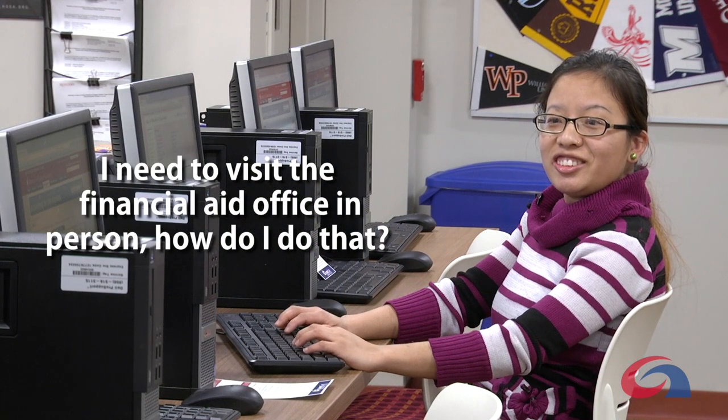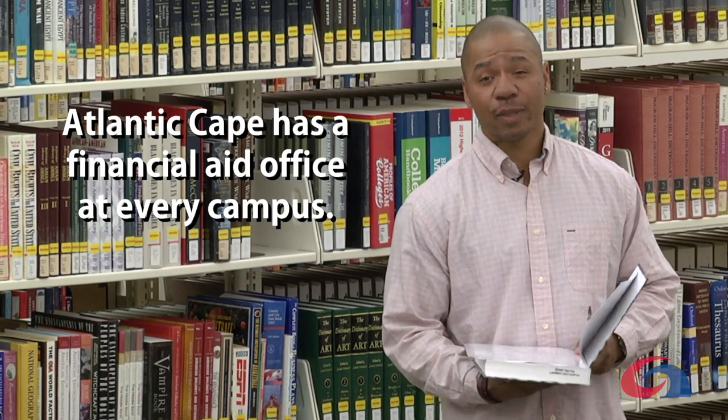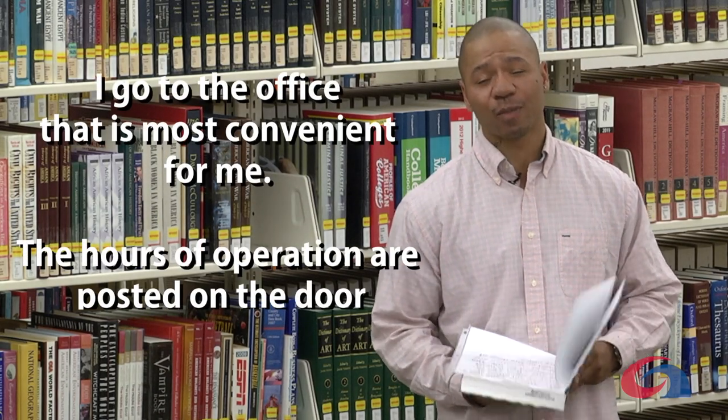I need to visit the financial aid office in person. How do I do that? Atlantic Cape has a financial aid office on every campus. I go to the one most convenient for me. The times and hours are posted on the door.